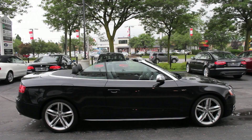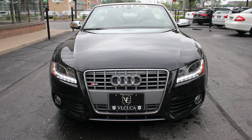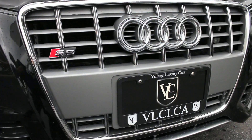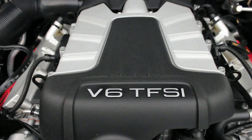The Audi S5 is powered by a 3.0-liter supercharged V6 engine that produces 333 horsepower and 325 pound-feet of torque. Power is routed through Audi's ubiquitous quattro all-wheel drive system, which features a 40-60 front-rear torque split. A six-speed automatic transmission with manual shift control is included with this S5.